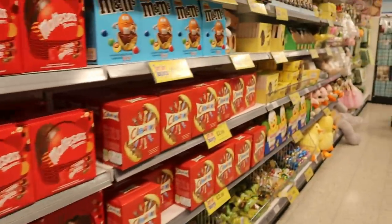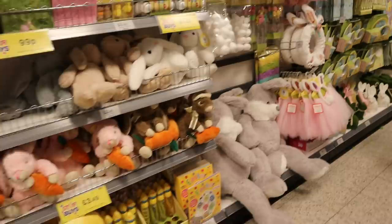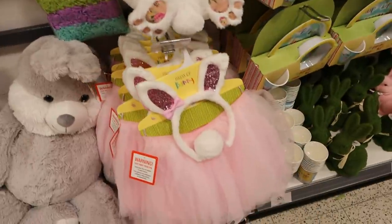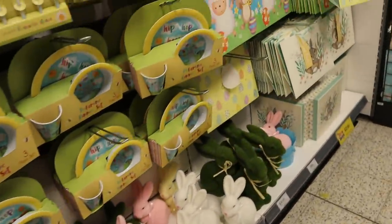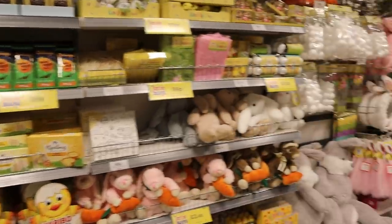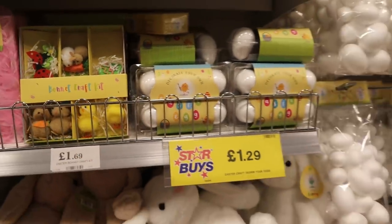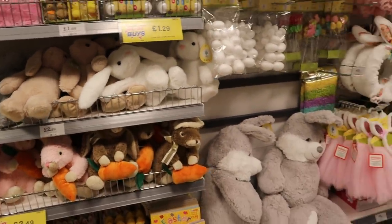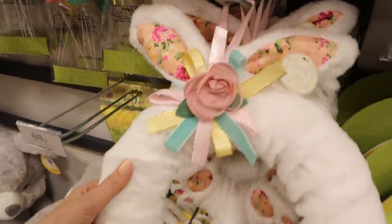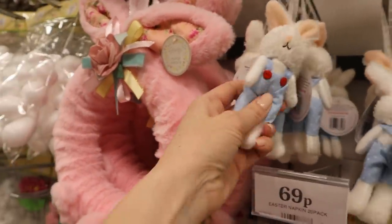All the Easter stuff — lots of chocolate obviously, and then some teddies. I thought this little tutu was really cute if you have someone that likes to wear tutus. There are lots of Easter gift bags now — like we've got to give gifts at Easter as well. I thought I'd just show you these little bits. It won't be long and we'll have Easter. There wasn't loads — it was like a whole row but not tons. Some really cute little decorations though. I'm looking forward to doing a few little Easter crafts here in the new house.